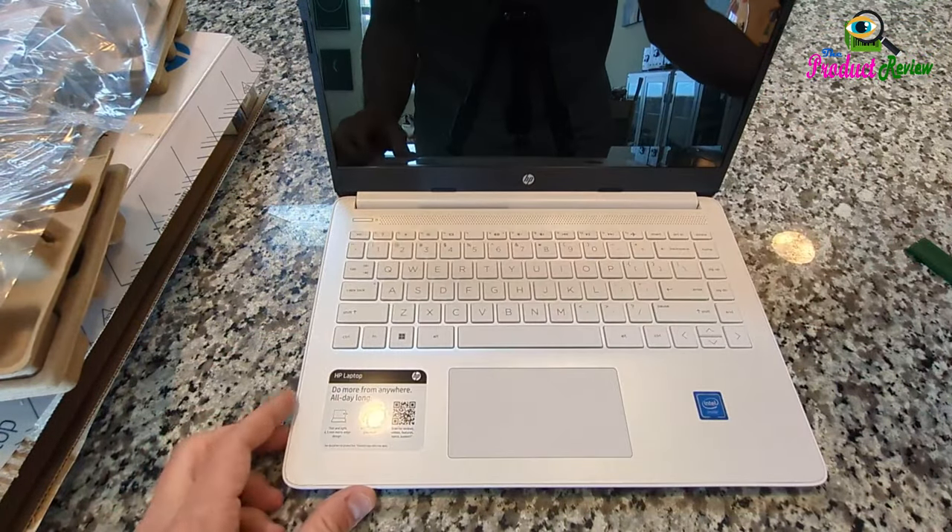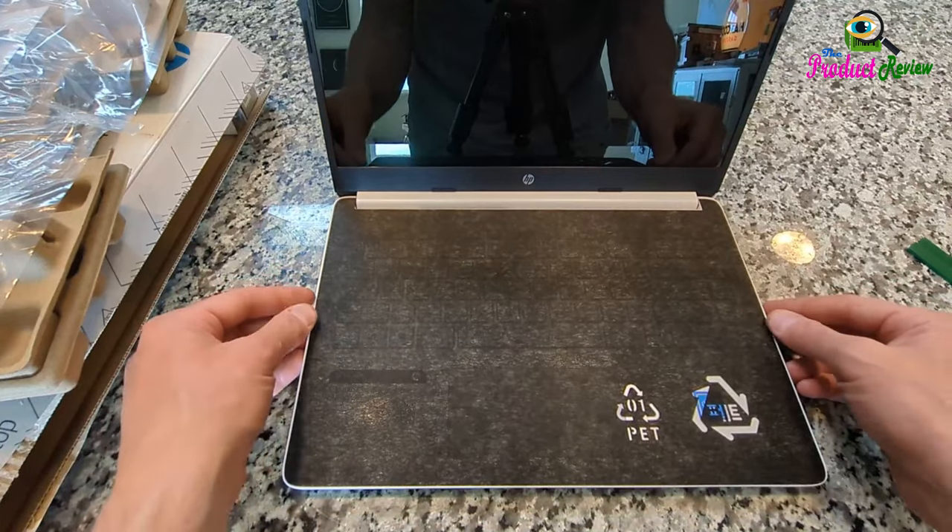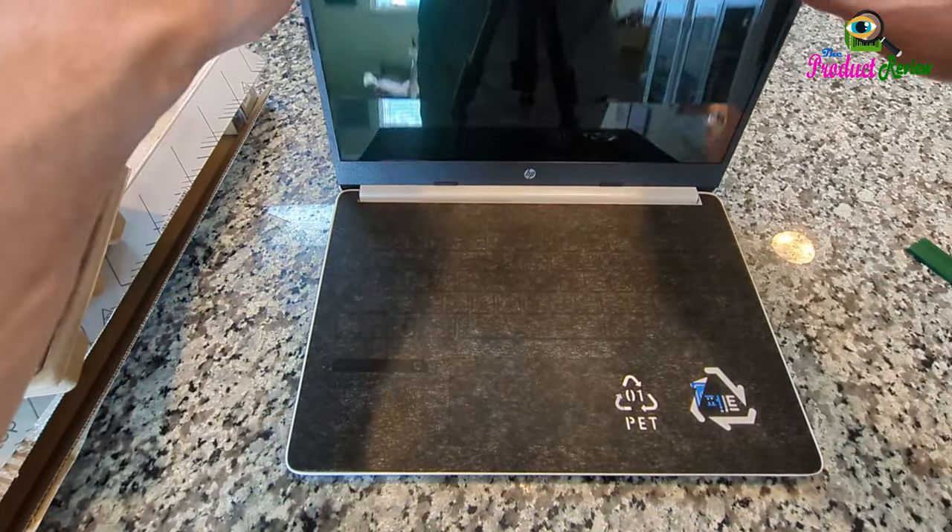Upgrade to 512GB PCIe SSD: get lightning-responsive, fast boot-up and data transfer, and improved overall performance.